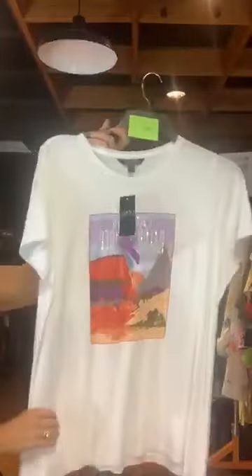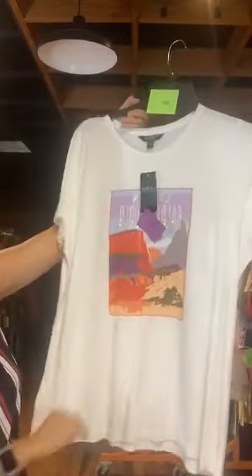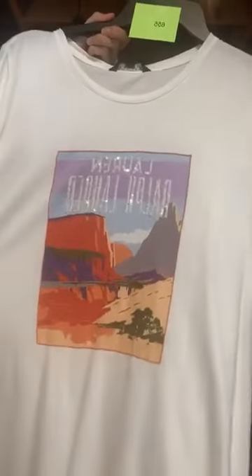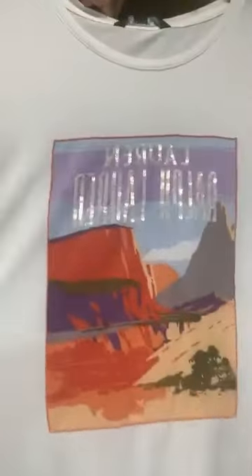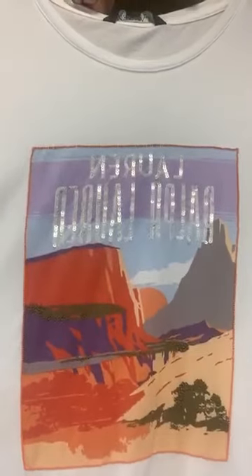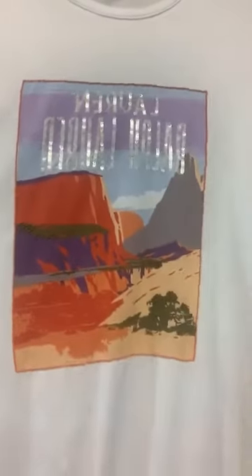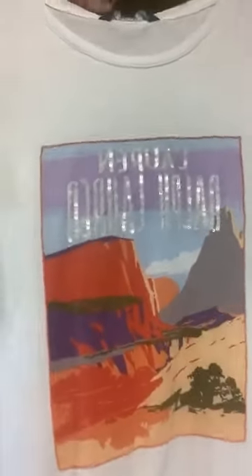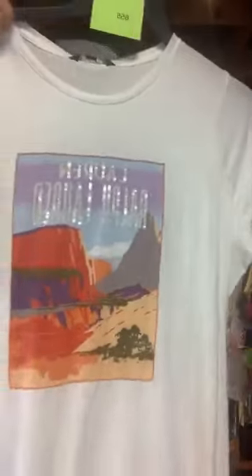Item number 655 — I have to show you this. It's Lauren brand, original retail $89.50, $25 with us today. It's a basic white t-shirt but it's got a fun picture on it — it says Lauren and then Ralph Lauren in sequins, along with a fun desert picture. Item number 655, $25 with us today.